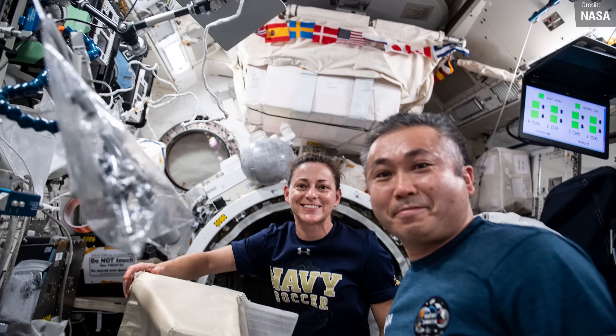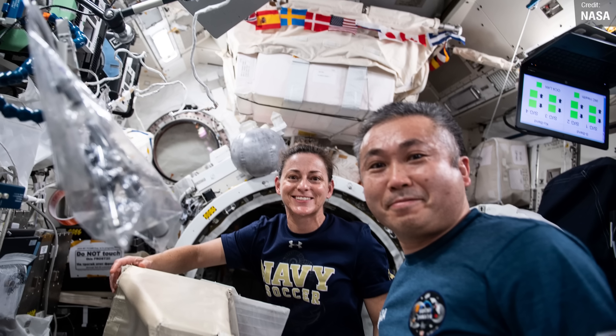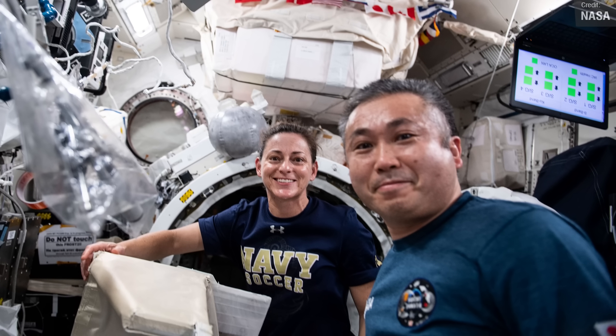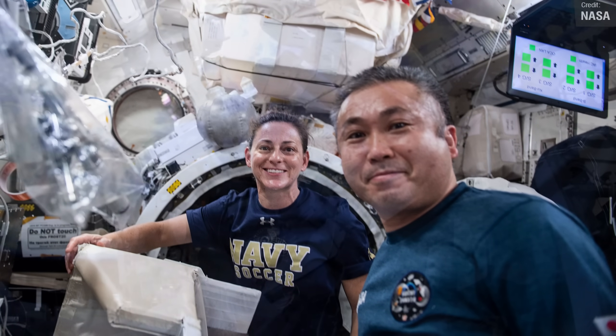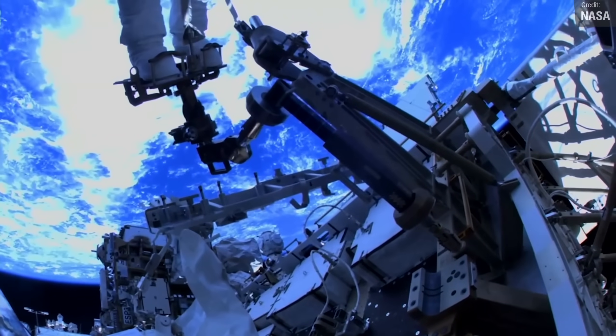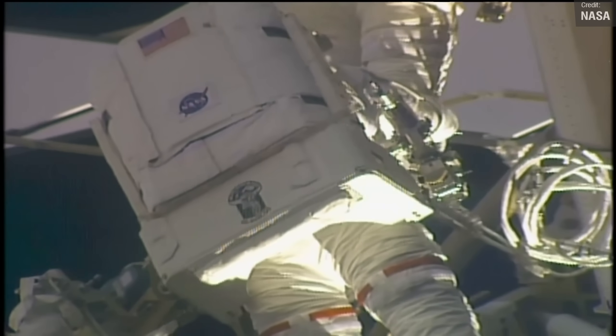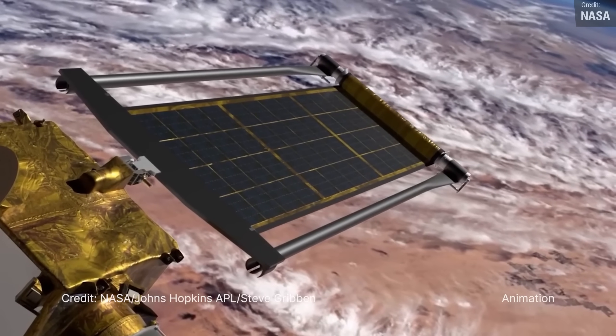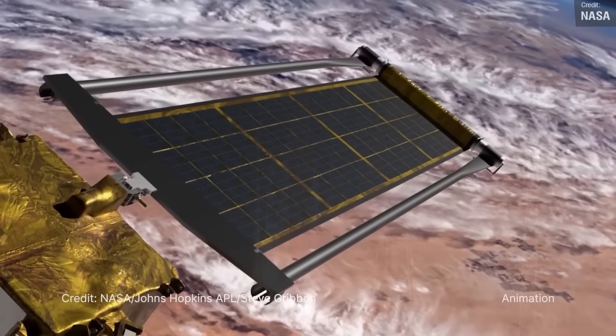On Friday, NASA astronaut Nicole Mann, who is the first Native American woman in space, and JAXA astronaut Koichi Wakata conducted a spacewalk on the International Space Station in order to make preparations for future upgrades to the station's power system. New rollout solar arrays have been added to help bolster the main power channels for the station.